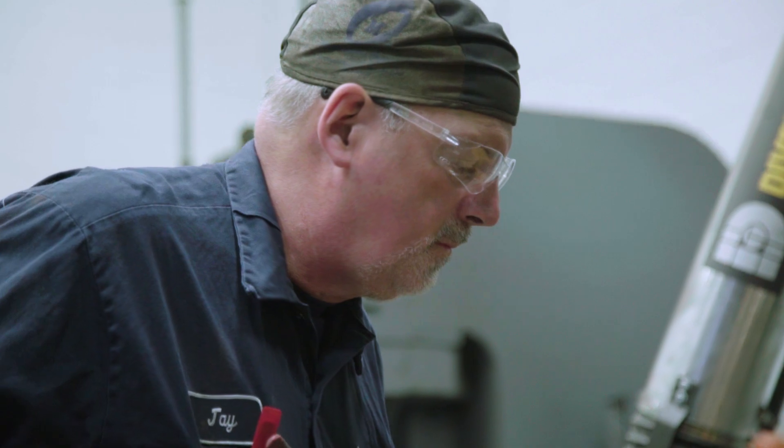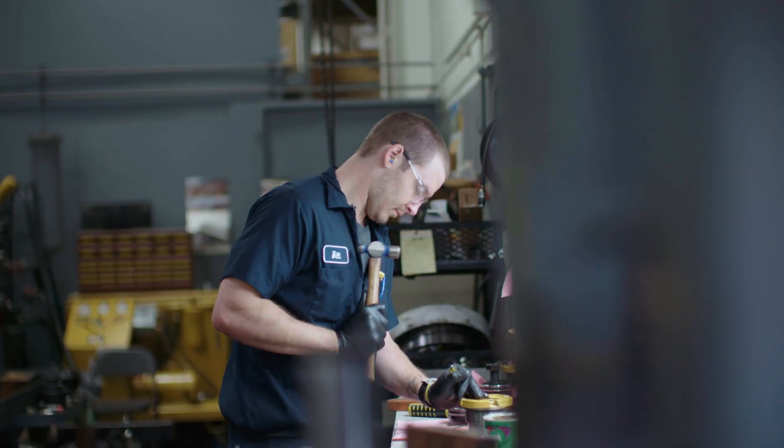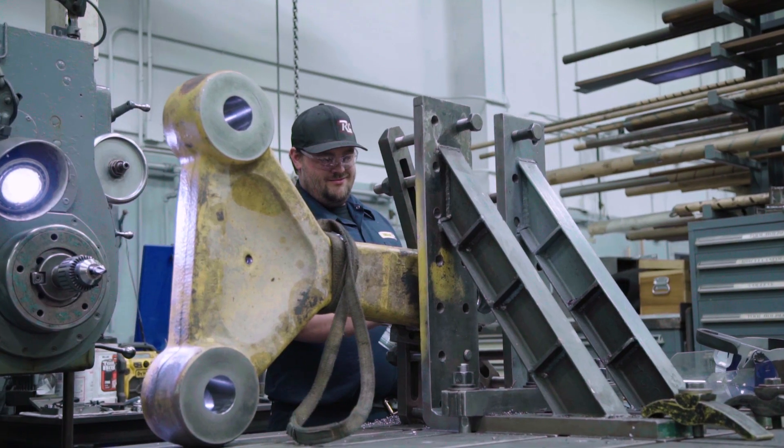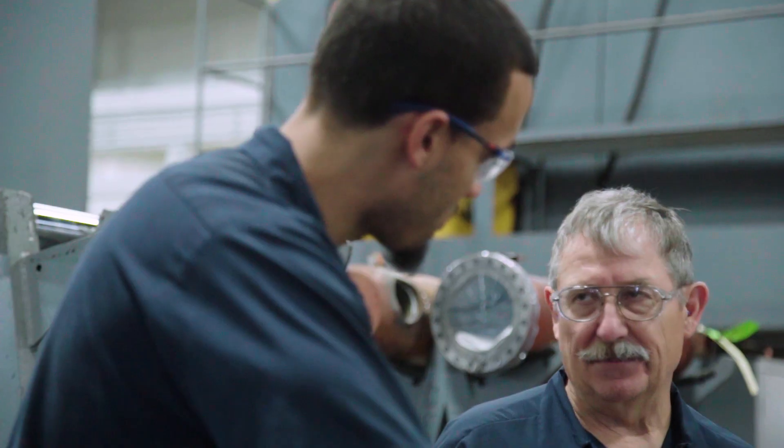We've got all sorts of different machining capabilities, whether it be line boring or welding up a shaft and re-machining it, making bucket pins, and really any type of custom machining that a customer needs. We get pieces in all the time that maybe we've never seen before, but we have the capabilities and the knowledge to talk to the customer, get their expectations, and really make that a realization.